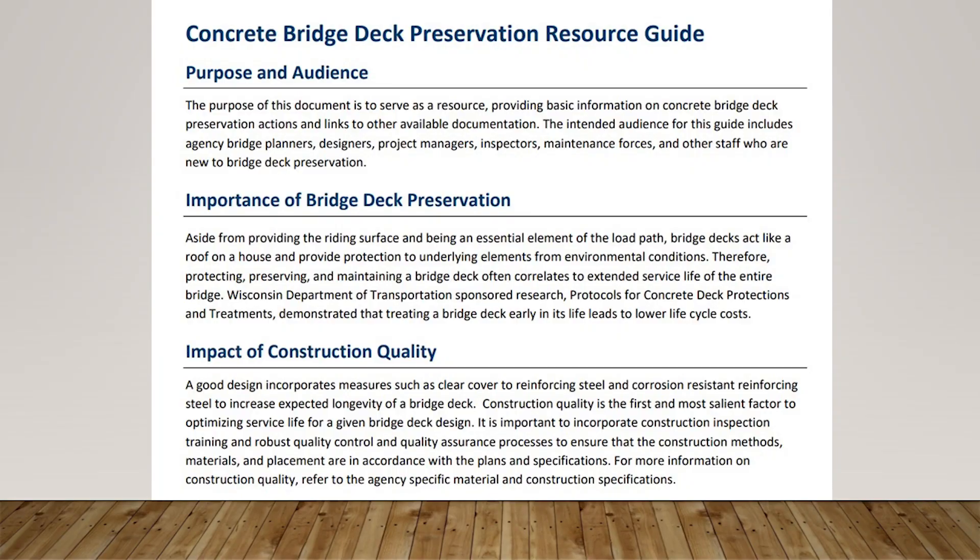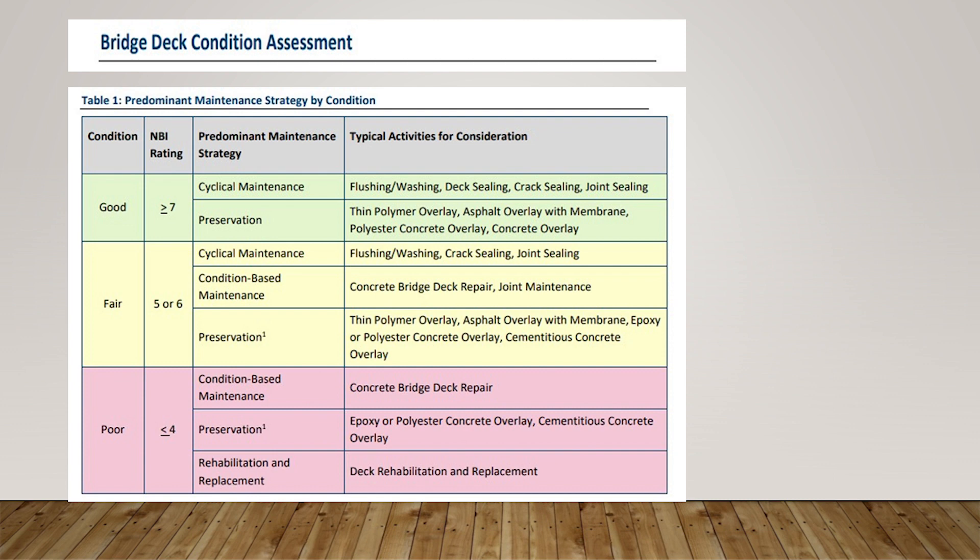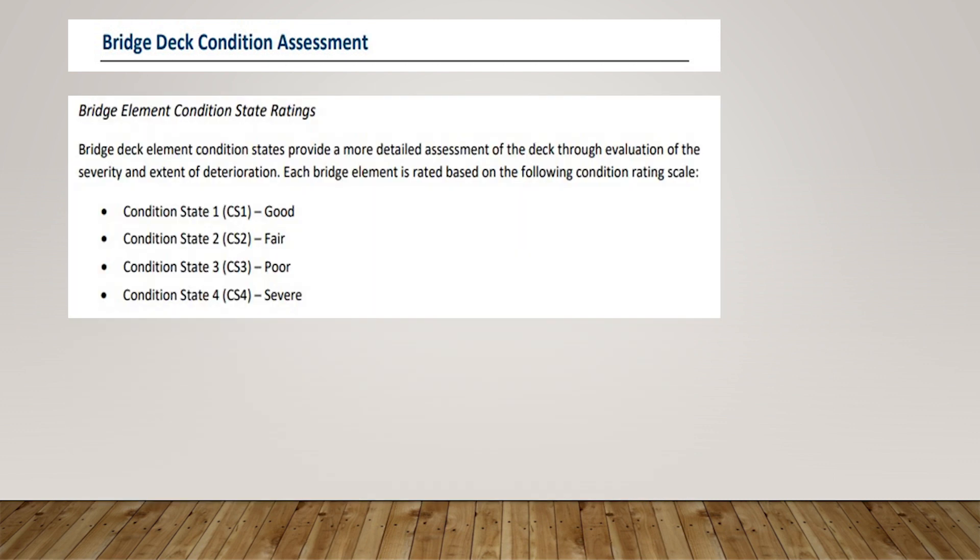First, we have a section up front that talks about the purpose and the audience we're trying to reach with this document. We decided we wanted to provide just the most basic information and gear it toward newer people as an introduction to bridge deck preservation. That was our approach.